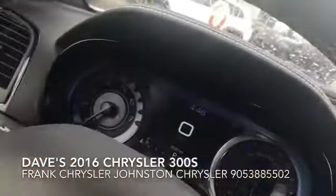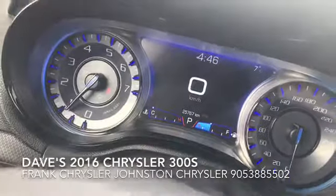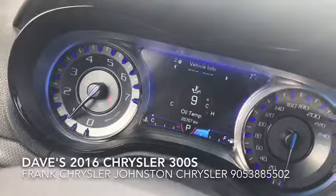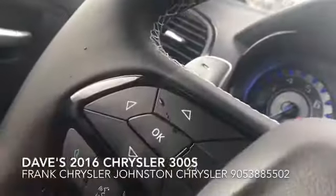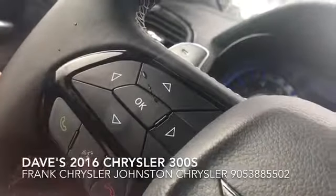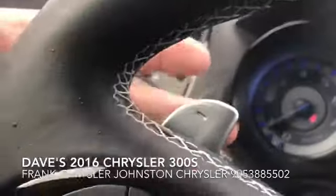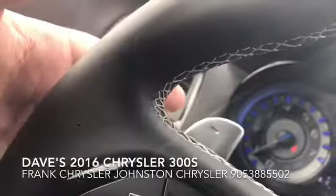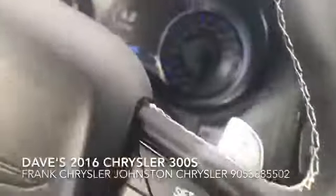These are your buttons here for your heads-up display. The car has 25,000 kilometers, and you can simply change what information you'd like to see while you're driving. You'll also have your buttons down here for your Bluetooth phone, and on the back you can change your radio station, with volume controls on this side as well.